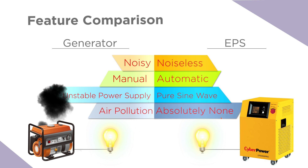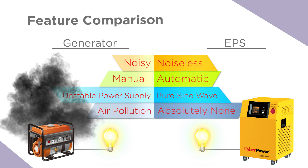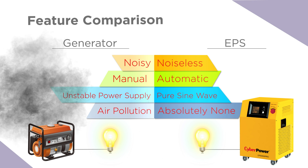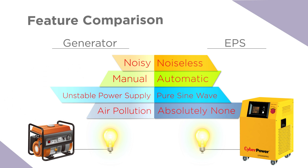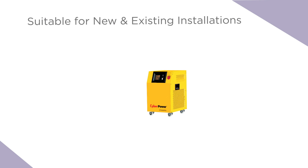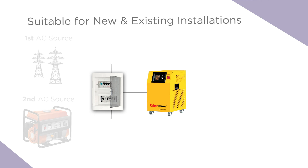With no noise, wasted heat or air pollution generated, EPS is the desirable indoor application without extra installation and maintenance costs. For existing installations, our EPS is also compatible with current generators.